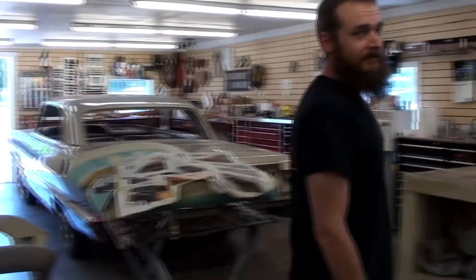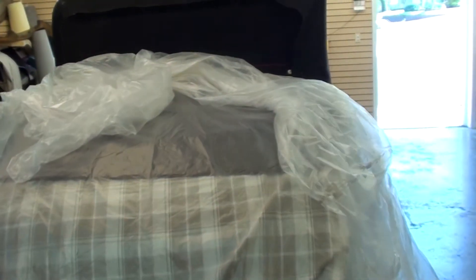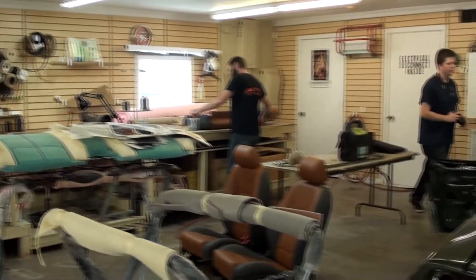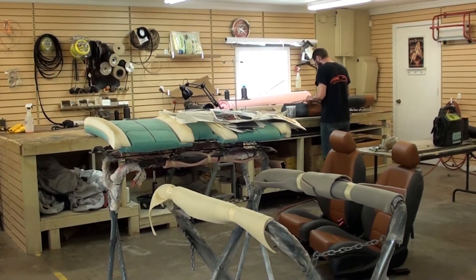Thanks to J-Rod for giving us a look around. We'll come back and check in as it progresses to see how it all turns out. We'll give you a closer look at the Auburn and the Impala as they move along. As always, we appreciate you watching and commenting — we'll see you in the next one.